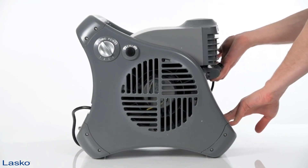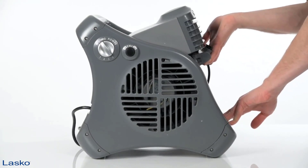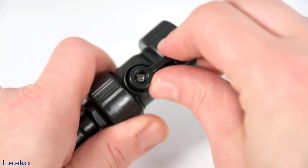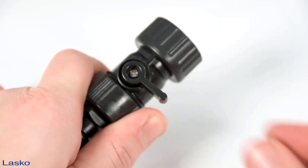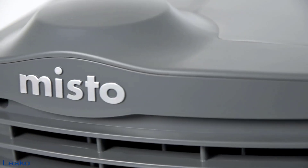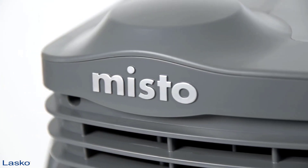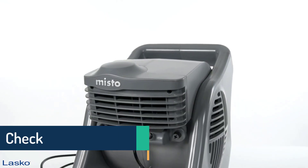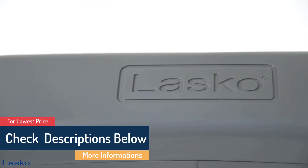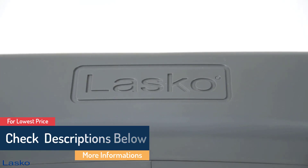What we like: it is built to be UV, weather, and rust-resistant, lasting a long time. It has a cord length of 72 inches. The misters are set at a 90-degree angle to direct mist to wider areas. The pivoting head allows you to direct airflow and circulation in any direction. You can reduce air temperature up to 25 degrees by switching between its three refreshing speed settings. What we don't like: you might not be able to control the flow of the mist.